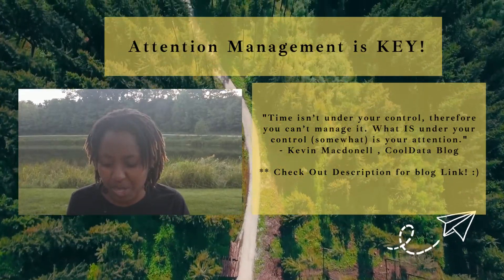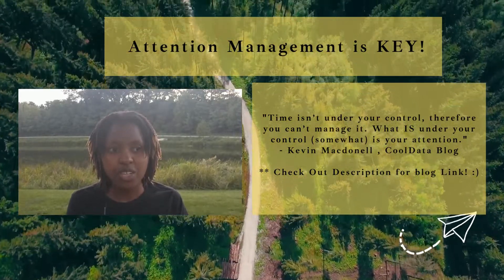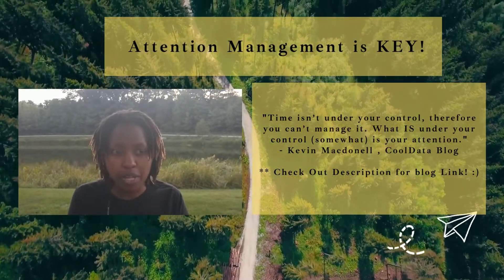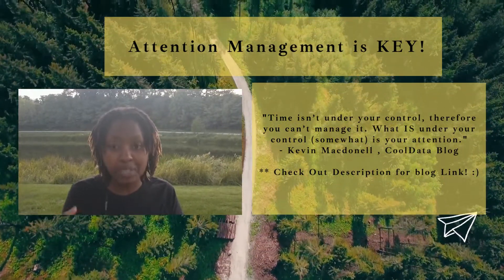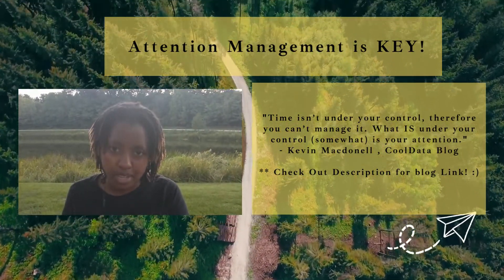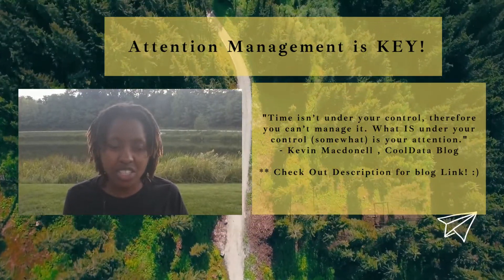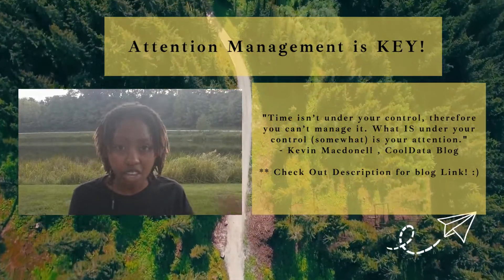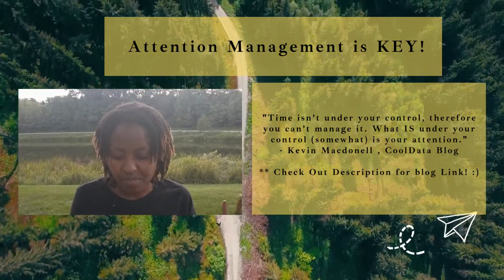Within the Cold Data blog article, the author includes an Excel sheet that you can download. I think it's a helpful starting point for anyone wondering where to begin in planning out their work and prioritizing what they ought to be doing. Make sure to check out the article — link is down below. Even if the Excel sheet doesn't work for you, there's a lot of value in the content of the article itself.